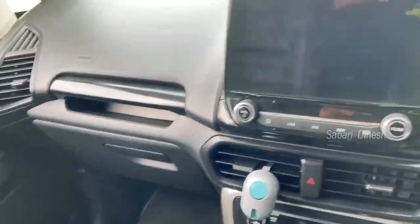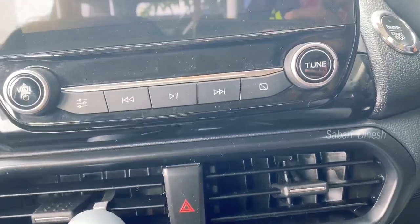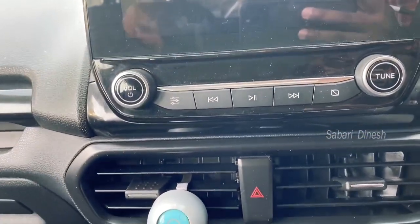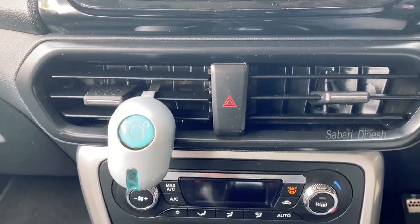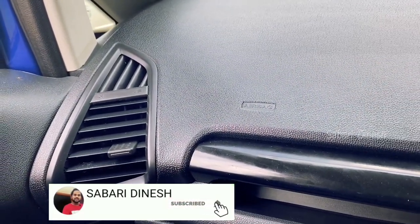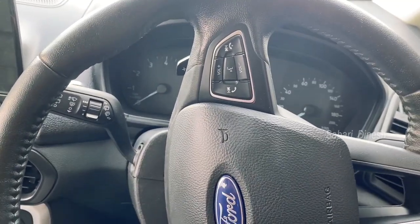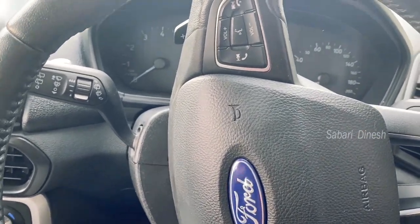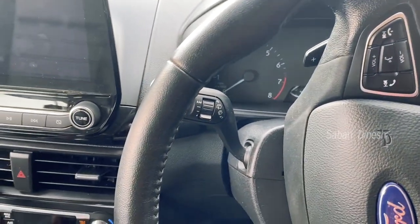The glove box space is a little smaller, but the car is a good choice. There are AC vents on the right side of the car, and rear seat AC vents as well. There is a multifunction steering wheel — you can change the music, use cruise control, mute, answer calls, and end calls. There are many options available.